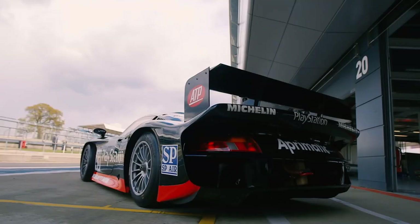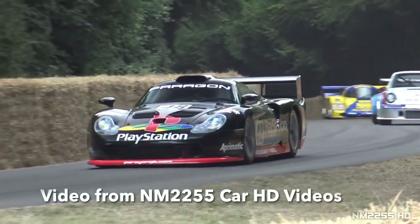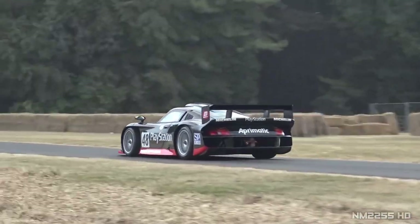This Porsche GT2 Evo 911 was branded by PlayStation and has since become an iconic race car in and out of the video game world. It competed in the Le Mans 24 Hours race and is just a super awesome car.